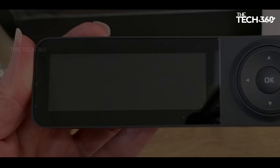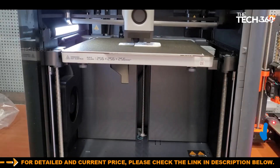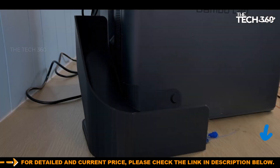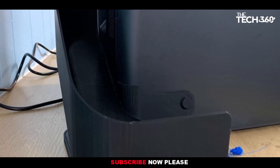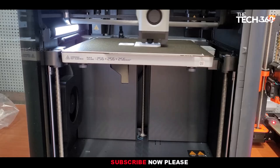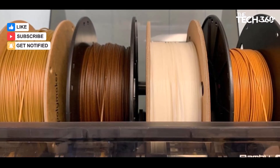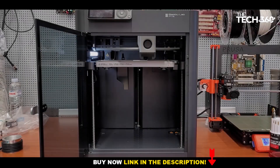Positioned as the Goldilocks model in Bambu Lab's lineup, the P1S strikes a balance by offering essential features for high-quality and rapid prints without unnecessary extravagance. Utilizing CoreXY technology, the printer ensures both speed and smooth printing. Equipped with an all-metal hotend and a direct-drive extruder, it excels in handling various materials, including temperature-sensitive ones like ABS and ASA, thanks to its fully enclosed design.